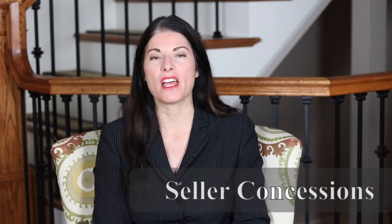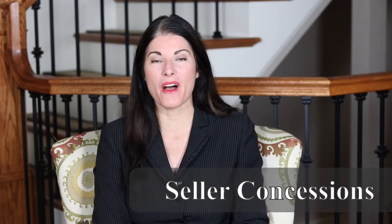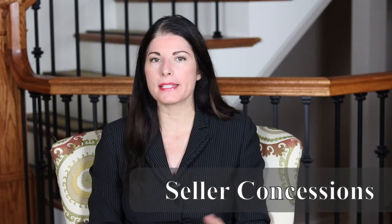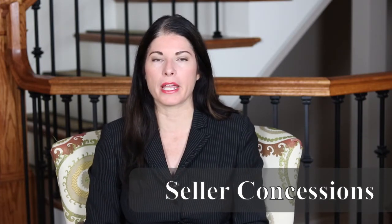Hi, this is Dawn at Mortgage One and today we're going to be talking about seller concessions. Before we get started, if you can like and subscribe to my YouTube channel, that would be awesome — I put out content a couple times a week. So what are seller concessions and how are they beneficial for you as a buyer and for your client?